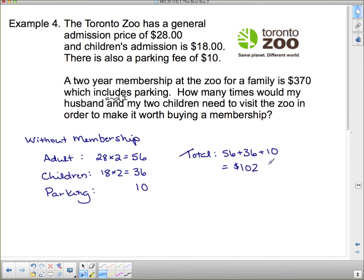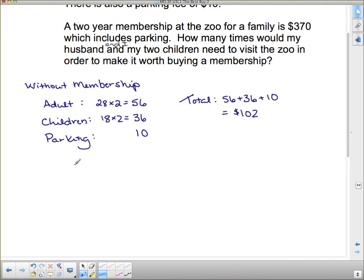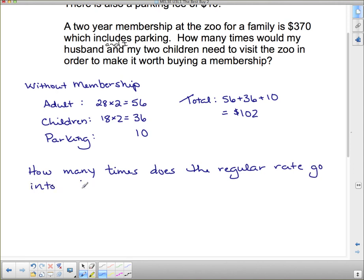$102 seems like a lot for one trip. But if I'm going to go more than once, I could pay $370 for a two-year membership — but is it worth my while? We need to find how many times the regular rate of $102 goes into the $370 membership cost. So we take $370 divided by $102, which gives approximately 3.6 visits.